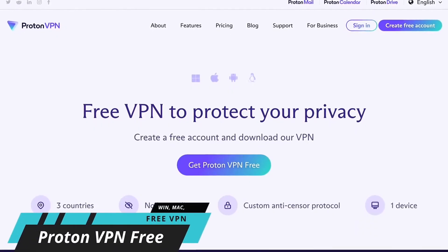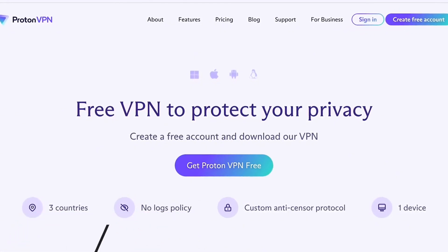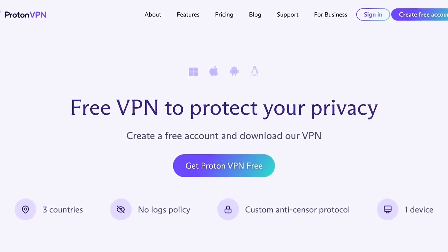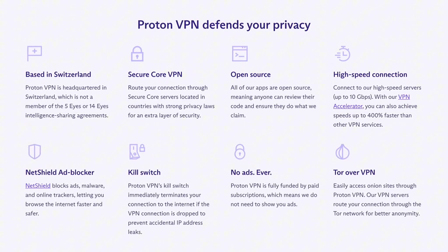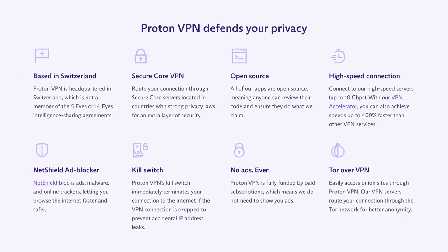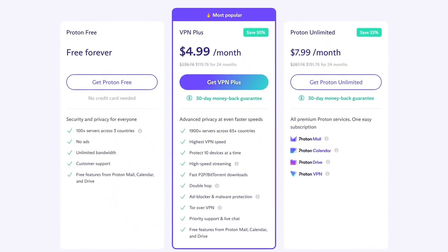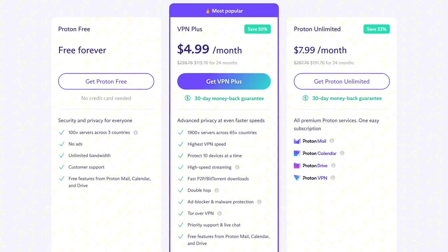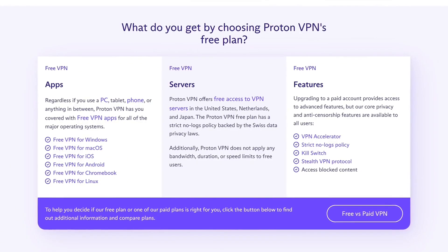ProtonVPN comes with a lot of perks like guaranteed high-speed connection, up to 400% faster than other VPN services. The NetShield ad blocker built into it blocks ads and improves browsing speeds and safety. With ProtonVPN, your connection is safe, as its servers are located in countries with stringent privacy laws. ProtonVPN can be used for free with its standard features, or you can upgrade to the Plus Plan or Unlimited Plan for more advanced features at very affordable prices. It is available on Windows, Mac OS, Linux, iOS, Android, and Chromebooks.